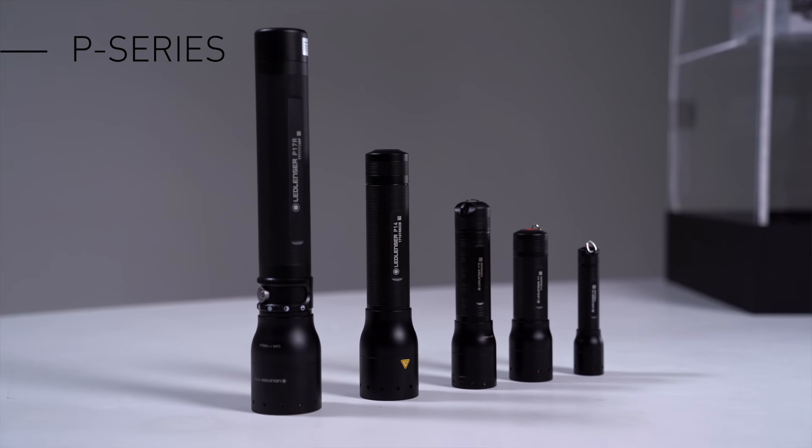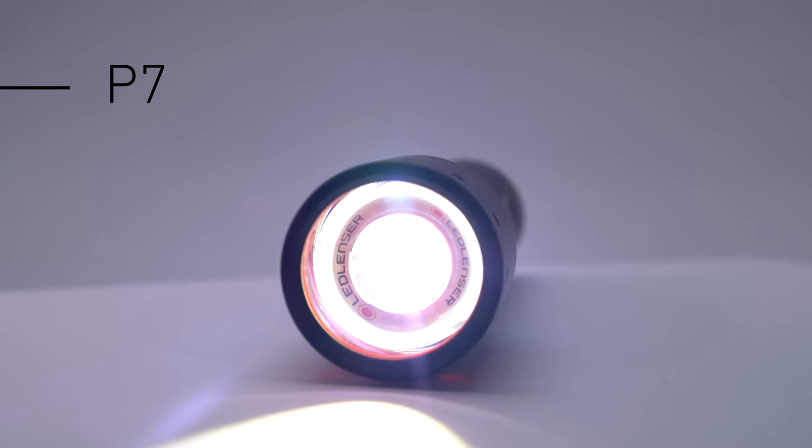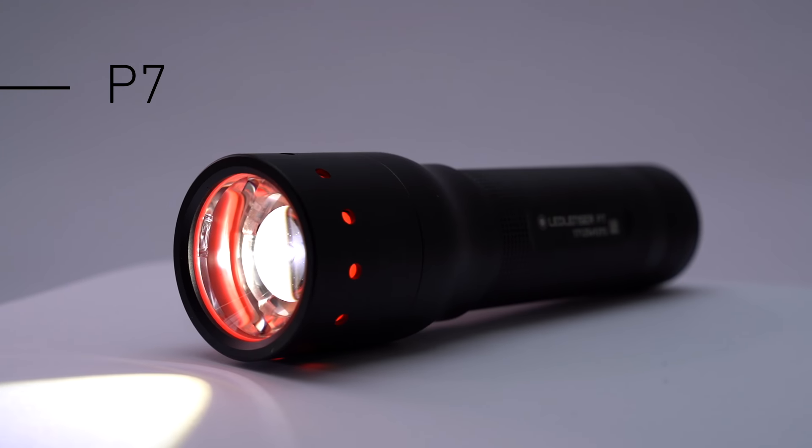Hello, I'm Joe from Ledlenser and today I'd like to introduce you to the Ledlenser P-Series. It's our most popular flashlight range and the Ledlenser P7 is probably the most popular LED flashlight in the world.